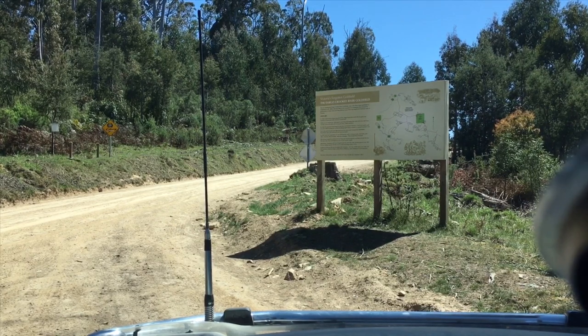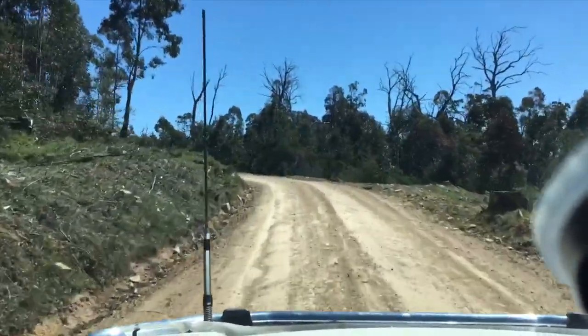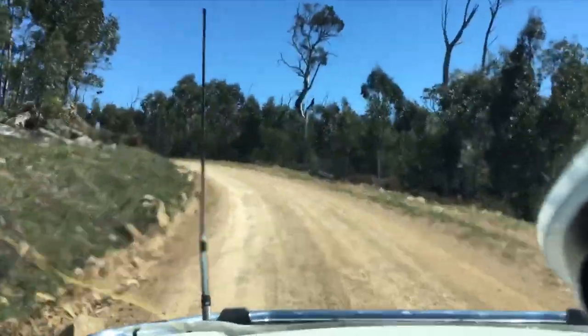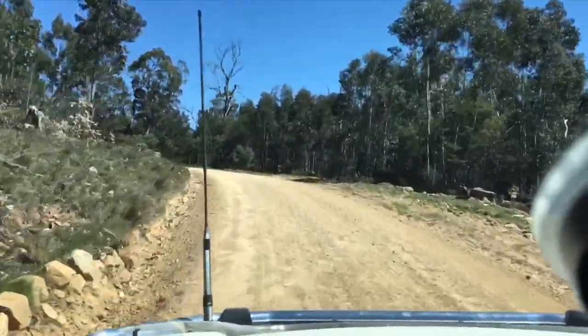It's just a dirt road and can be a bit rough in places, so air down here. At the moment it's in pretty good condition — sometimes even from the start it can be like a dog's breakfast. We'll just cruise along and keep the video rolling for a couple of minutes so you can see what it's like driving in.